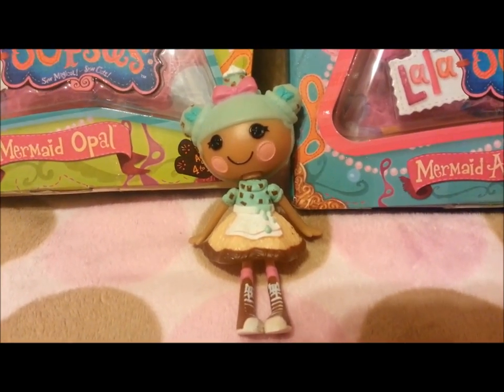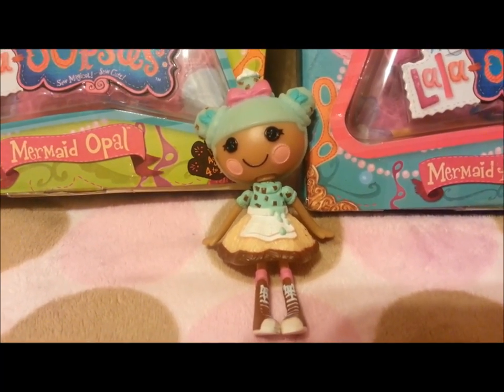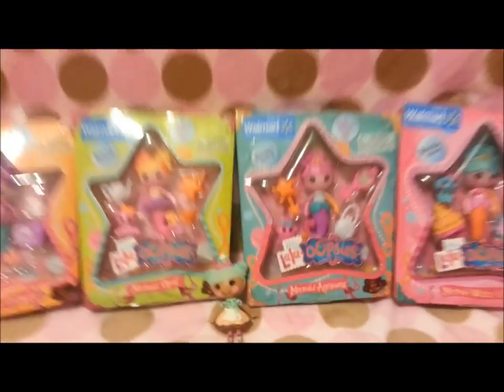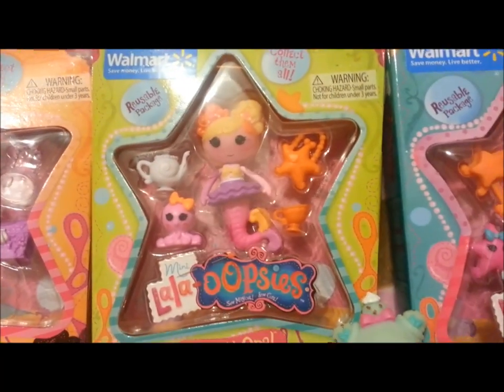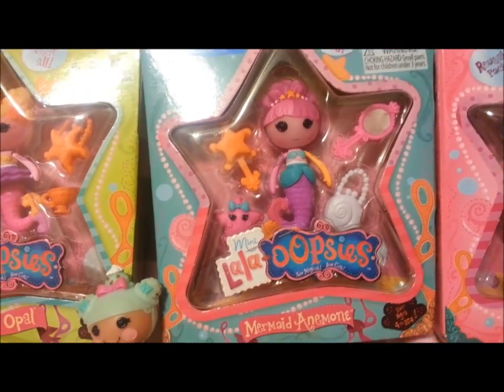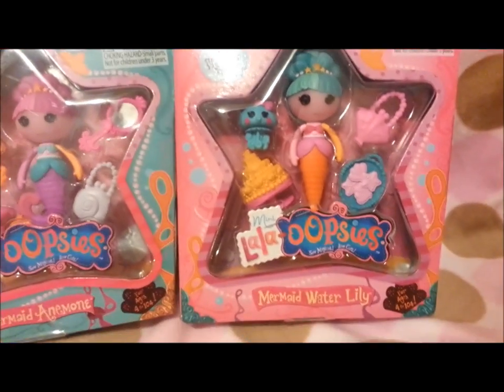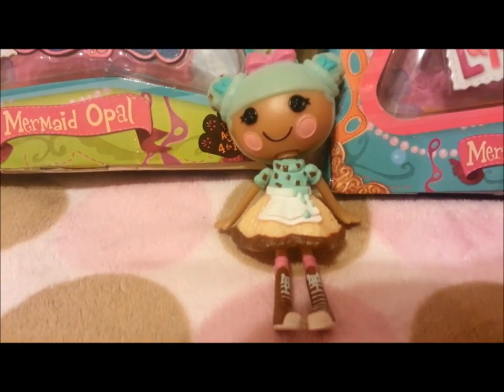Hey everyone, it's Solalipsy, and I am going to be doing a review on the newest Lala Oopsie Mermaid from Volume 1. Here's Mermaid Treasure, Mermaid Opal, Mermaid Anemone — like Sea Anemone — and Mermaid Water Lily. Remember, these dolls are only found at Walmart.